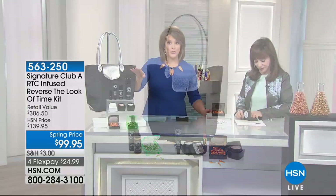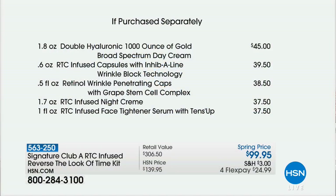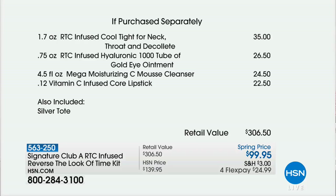Coming up at the end of the hour — many of you are pre-ordering already. Included in your gorgeous silver tote, you are getting everything: a cleanser, a day cream, the night cream, the lip, two sets of the capsules — the vitamin C and the retinol. I say this is a get-to-know, stock-up value for Signature Club A girls, and you only pay $24.99 to get it shipped. It has the Inhibiline capsules, the lipstick, the face tightener, the Tense Up, the retinol caps, the eye ointment — so much in one kit.